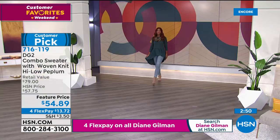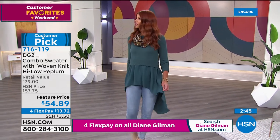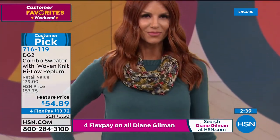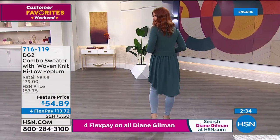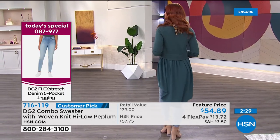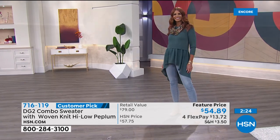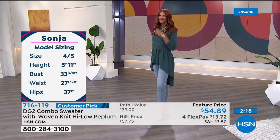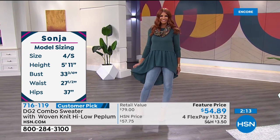Sonia is 5'11" — on most customers it will fit a little longer. Total back length is 42.5 inches. If you want to make an entrance — whether taking cupcakes to school or going to a football game at the local high school stadium — this is the piece that makes everyone say you're really hip.